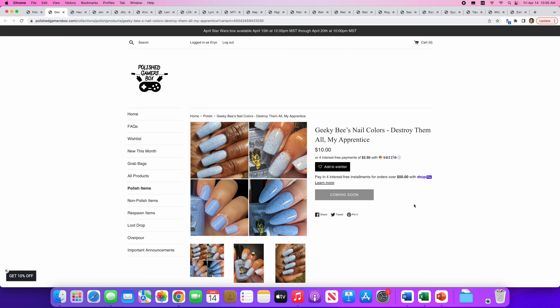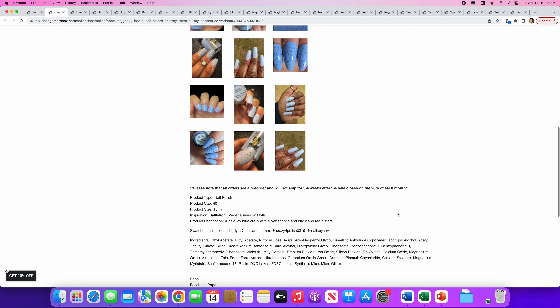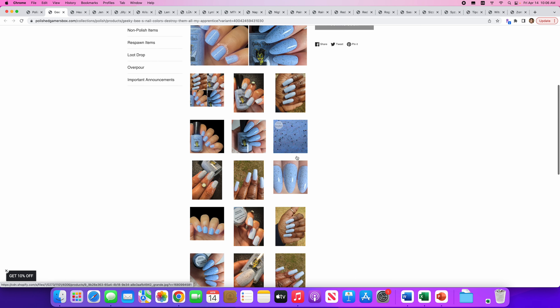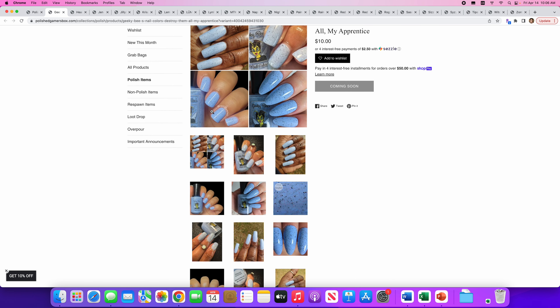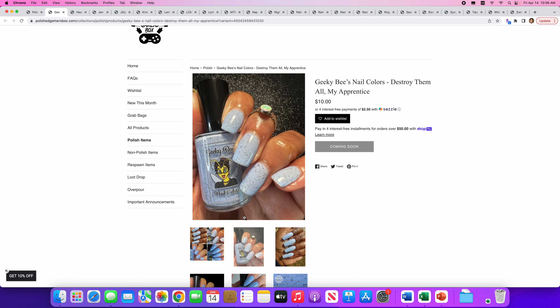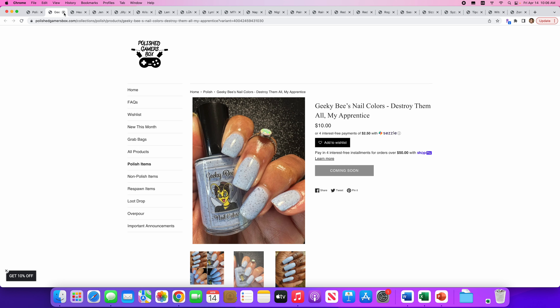Next up, Geeky Bees Nail Colors — Destroy Them All, My Apprentice. I'm not familiar with Geeky Bees. There will be 40 of these available. It's from Vader Arrives on Hoth. It's a pale icy blue crelly with silver sparkle and black and red glitters. Definitely the pale icy blue reads strongly. There's a really pretty picture here. I don't think I'm going to put this on my list simply because it's too different — I love it where it's more blue-leaning, but in this light it's really white and doesn't have enough color in it for me.